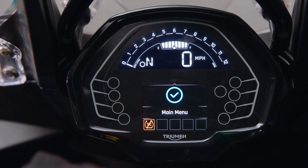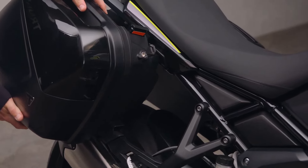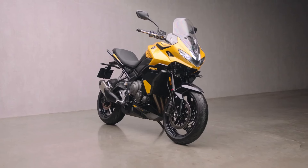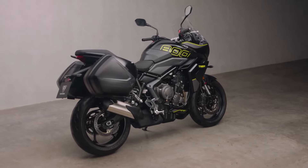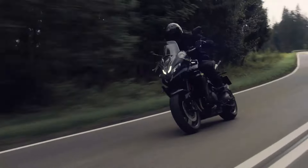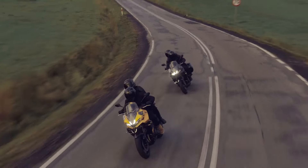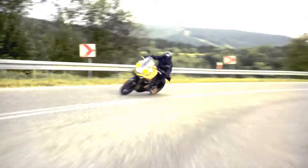For those looking for more, there are over 40 accessories available — from a full luggage system to heated grips and even an Akrapovic slip-on exhaust, there's something for every rider. Priced at £11,095 in the UK, the Tiger Sport 800 is available in four stunning colors, including sapphire black and the striking cosmic yellow. Whether you're looking for an exhilarating sports tourer or a comfortable long-distance machine, the Tiger Sport 800 has you covered.